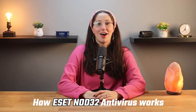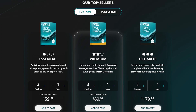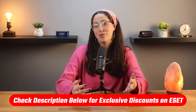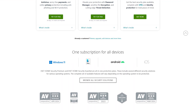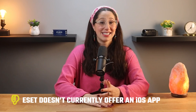Let's talk about how ESET Nod32 actually works to protect your devices. The first step is signing up and choosing one of ESET Nod32's plans. I've left a discounted affiliate link in the description below. Once you've signed up, you'll need to download the app to your devices — whether it's your computer, phone, or tablet — which is available on Windows, Android, and macOS. But ESET doesn't currently offer an iOS app, which might be a drawback if you use Apple devices like iPhones or iPads.